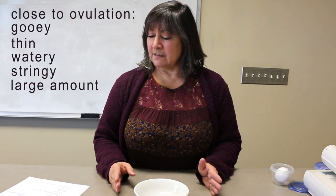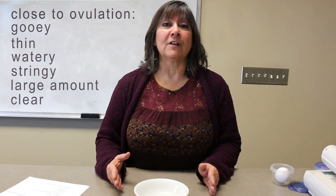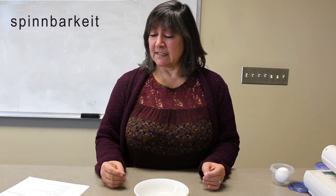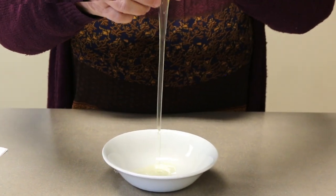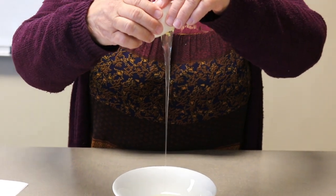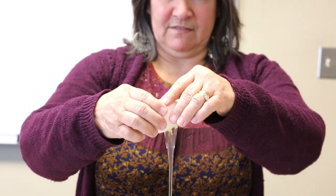During your monthly cycle, it'll be clear like raw egg whites, and it'll have what's called spinnbarkeit — that means how stretchy, stringy, and elastic the mucus is. To show you what stretchy and stringy looks like, here is an egg white. That's what we're talking about. I know you're never going to want to eat eggs again — or you might, I don't know.